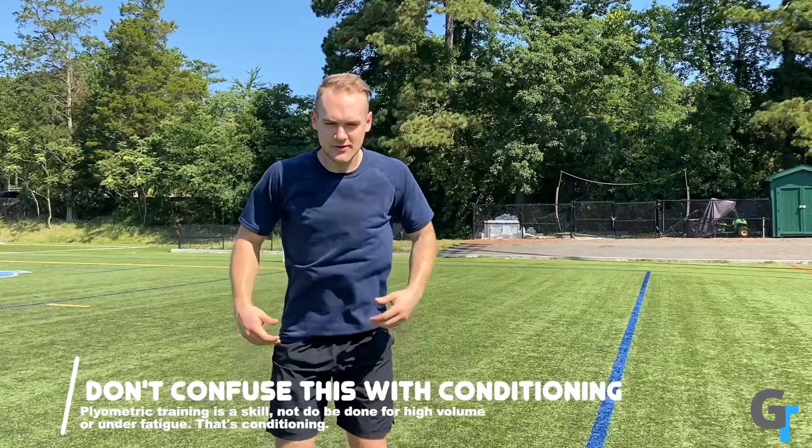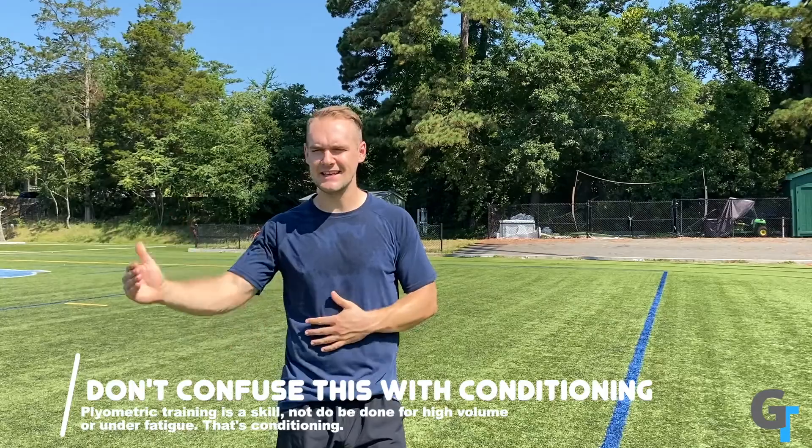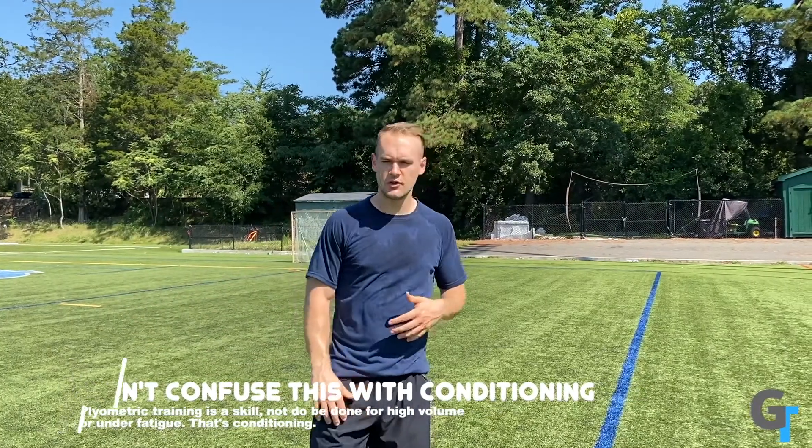When you're doing this, the most important word you have to remember is intention. It needs to be powerful, explosive, and fast. This is not something you can rush. Don't confuse plyometrics with conditioning. People say they're going to do squat jumps over and over again — that is not plyometrics training, that is conditioning. If you're doing burpees, split lunge jumps, doing a lot of it to the point you get tired, you are doing conditioning. That is not training this.